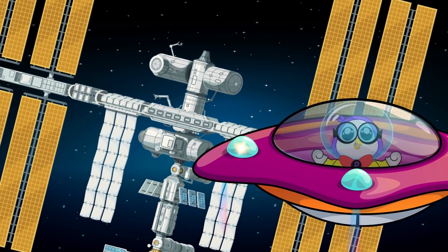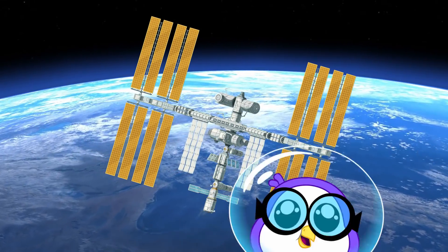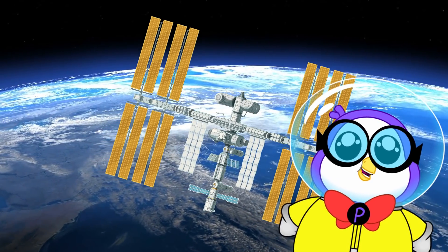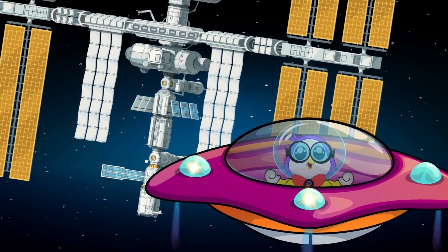What's also really cool is that the ISS was assembled piece by piece in space! It took 10 years and over 30 missions for it to be complete. And now that it's complete, let's hop on board!